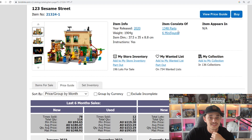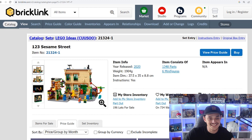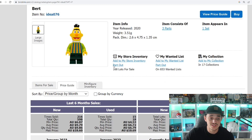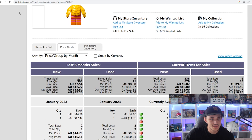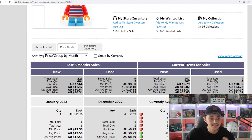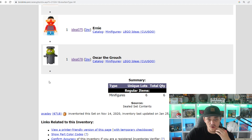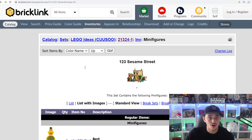On Bricklink, the last six months average sale is around $180, which is good since I bought them cheaper than that — so I'd already make a slight profit if I sold now. The set has six exclusive minifigures: Bert at about $10, Big Bird at $12-$13, Cookie Monster at $13, Elmo at $10-$11, Ernie at $11-$12, and Oscar the Grouch at about $7. Total figure value is around $60 — about a third of what I paid.